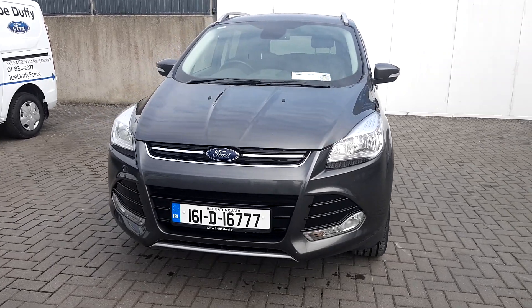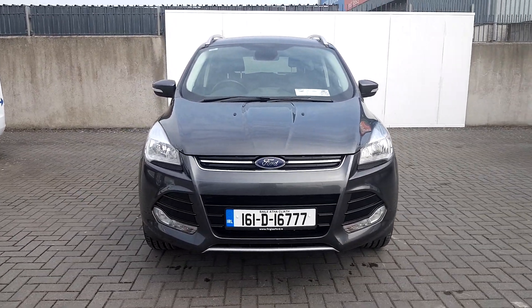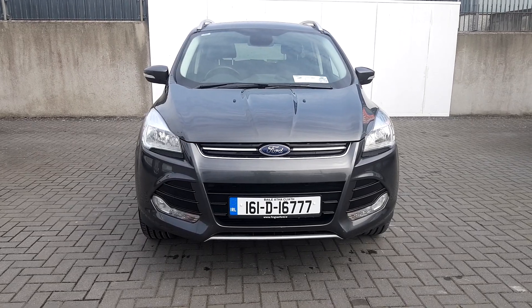For more information or to enquire about a test drive, please give our sales team a call on 01834 2977.